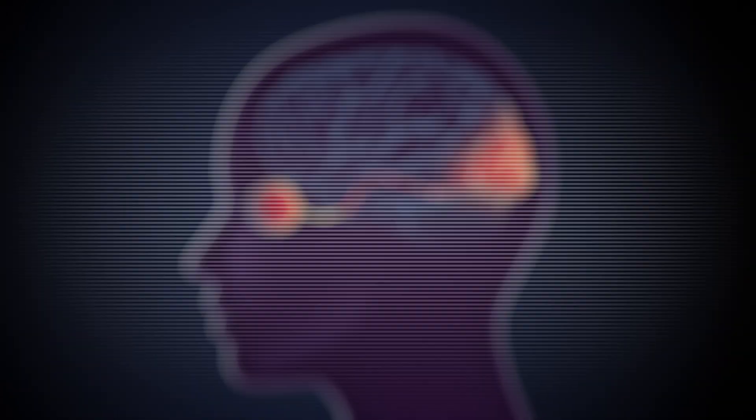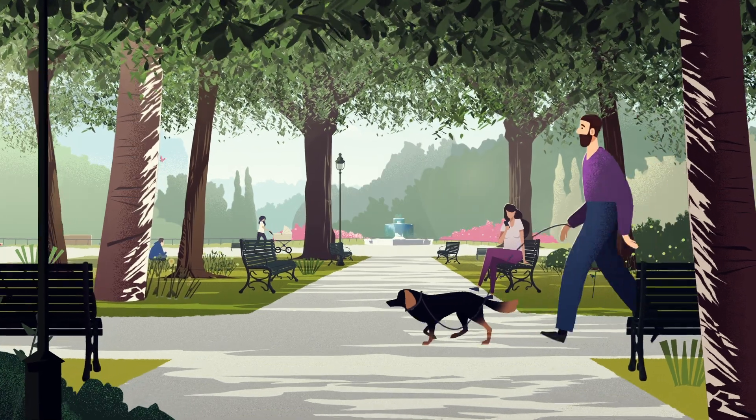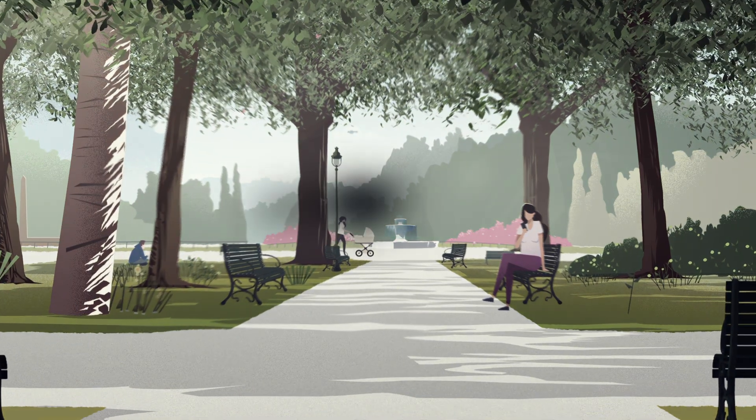The most common retinal disease is age-related macular degeneration. It affects 1 in 10 people over 60 years of age. The patient undergoes a distortion and later a loss of their central vision. They progressively lose the ability to read or recognize faces.